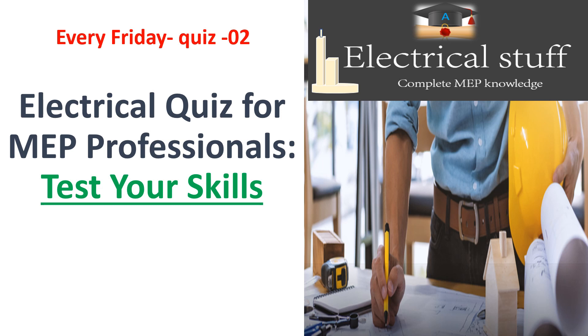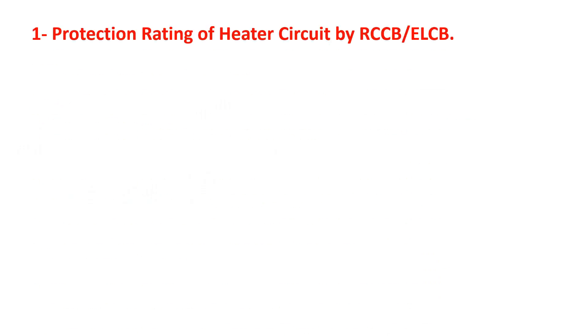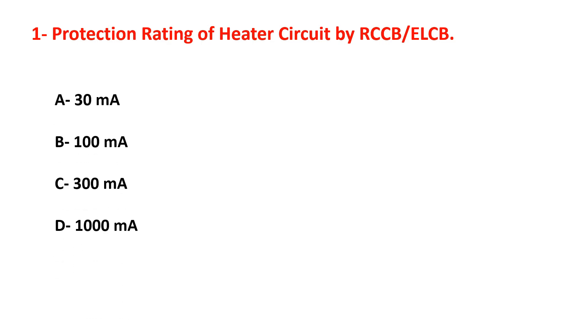Welcome to this video. Question number one: what is the protection rating of a heater secured by RCCB or ELCB? Your answers are: 30 milliampere, 100, 300, or 1000.